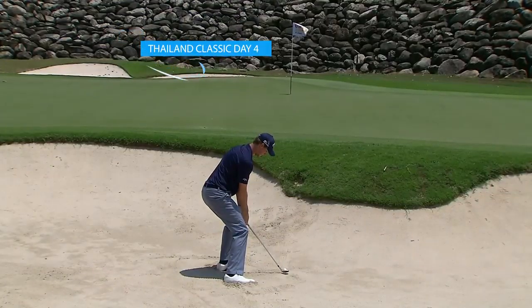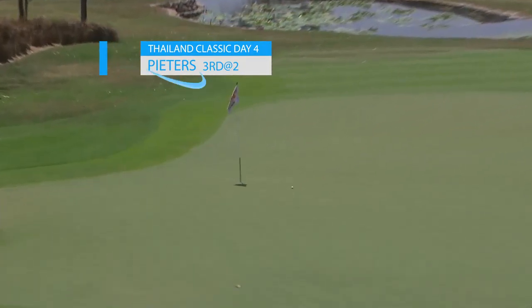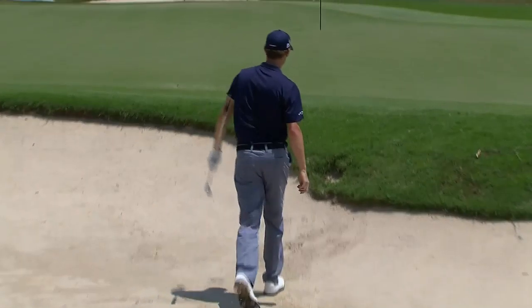Now I'm not sure this qualifies as a chip, but our producer likes it, so we're going to show it to you. Thomas Peters doing things in style in Thailand. Classic — that for eagle.